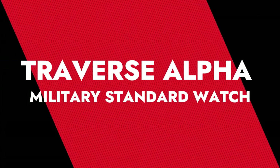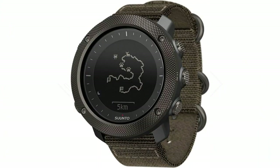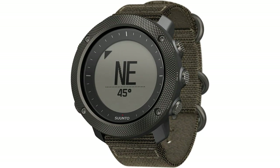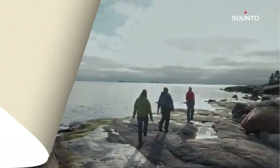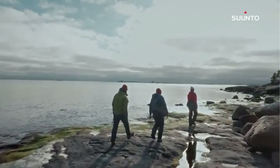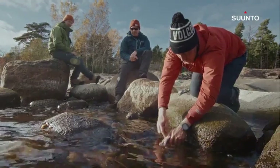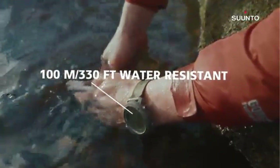Number 1: Traverse Alpha Military Standard Watch by Suntoh. The Suntoh Traverse Alpha itself feels extremely durable. The stainless steel bezel feels very solid and the nylon strap looks like it won't break early. The Traverse Alpha is a pretty durable watch — a very important factor when looking for a watch that will help you get along in the great outdoors. That makes sense because the watch was designed for military applications.